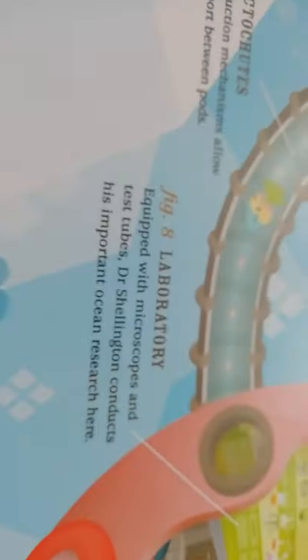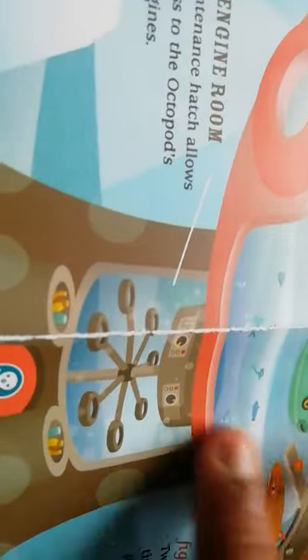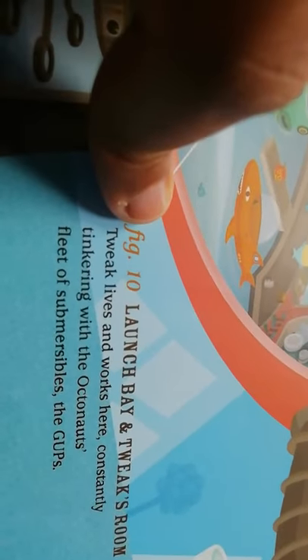Figure eight: the Laboratory — equipped with microscopes and test tubes, Dr. Shellington conducts his important ocean research here. Figure nine: the Engine Room — this maintenance hatch allows easy access to the Octopod's bubble engines. Tweak normally comes here; in the Octonauts and the Lion's Mane Jellyfish, Tweak came here to repair the bubble engine. Figure ten: Launch Bay and Tweak's room — Tweak lives and works here, constantly tinkering with the Octonauts' fleet of submersibles. There's Gup A, Gup B, Tweak's room, the storage room, Tweak's workshop, the docking area, and the screen.